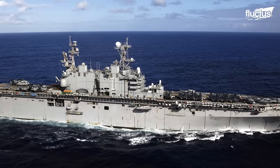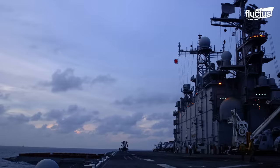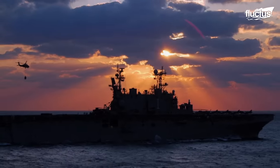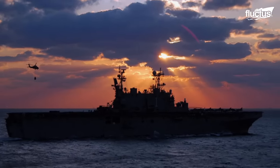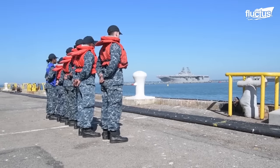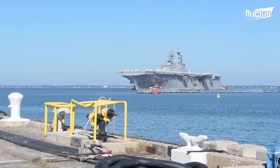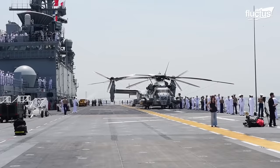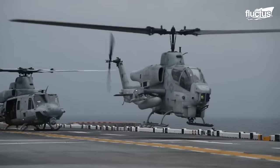The 820-foot vessel's designated mission was to support Marine Corps amphibious operations using aircraft, boats, and other vehicles. Modern amphibious assault ships like the USS Baton still maintain the same function, even if the technology around that mission has advanced considerably.